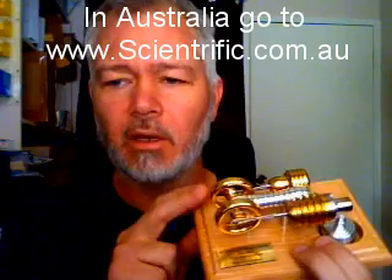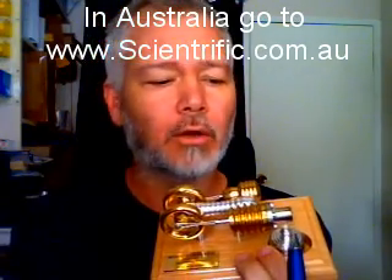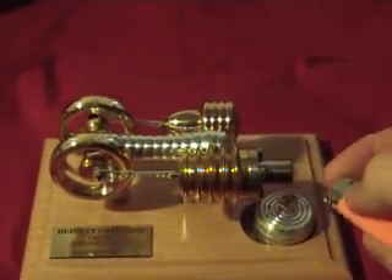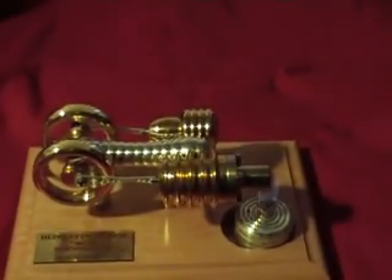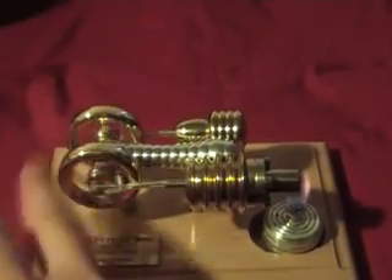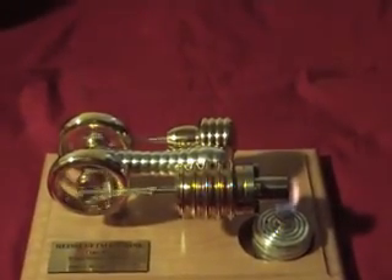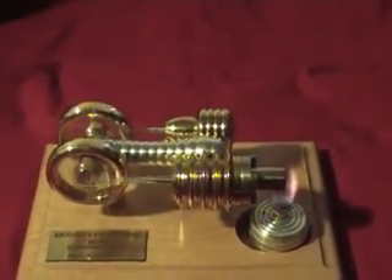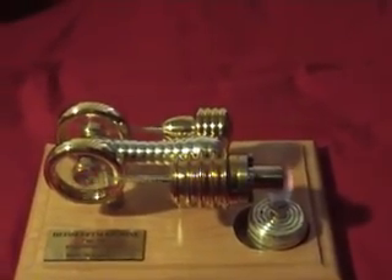This is a model Stirling engine that anyone can get. There's a burner underneath the hot side of the engine, a cool side, and the displacer moves back and forth inside. This is the power cylinder with the piston connected to the crankshaft. After putting a bit of alcohol in the burner, light the wick and wait for it to warm up a little. Then just spin the flywheel in the right direction, and when the engine's warm enough it'll take off. There it goes — it really runs!